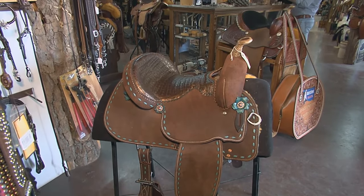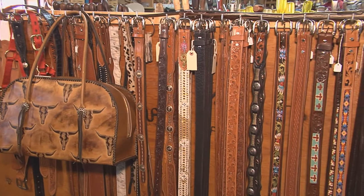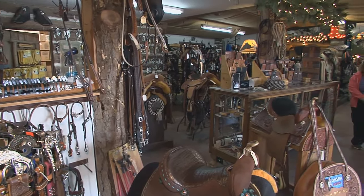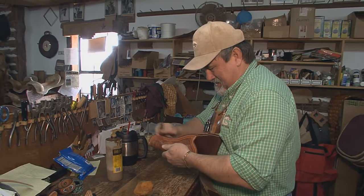Today, you'll find custom saddles, wallets, belts, and bags. Every corner of this much, much bigger store is covered in craftsmanship, created by the Yoakams and their team.